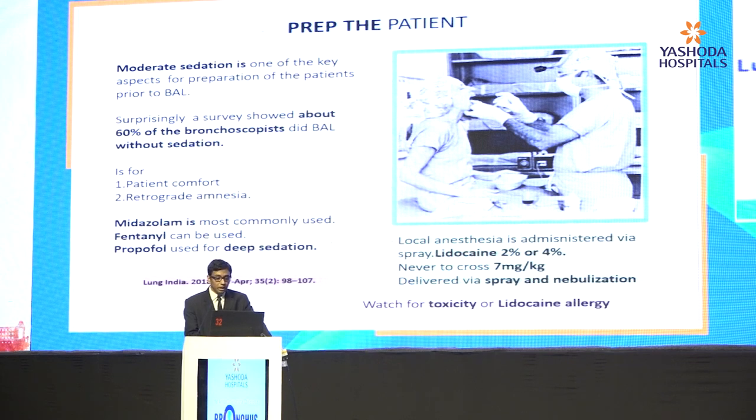Surprisingly, in a survey released in mid-2018 in Lung India, 60% of bronchoscopists in India don't practice sedation while doing regular bronchoscopy — quite surprising. Local anesthesia is used as you go in with the bronchoscope. We either use lidocaine 2 to 4%, and in case of lidocaine allergy, we go to other anesthetic agents.